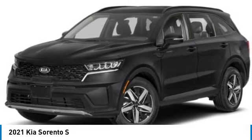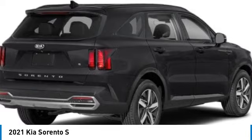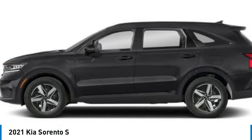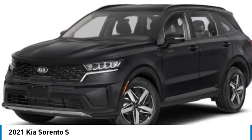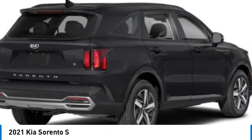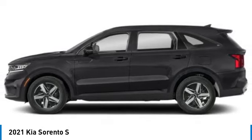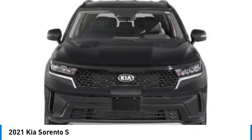Take a ride in the 2021 Sorento. The Kia Sorento is a comfortable riding, powerful, compact SUV loaded with impressive standard features. Take one look at its stylish, sleek design and you'll want to cross over to a Sorento. This vehicle has less than 55,000 miles.